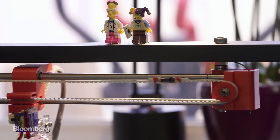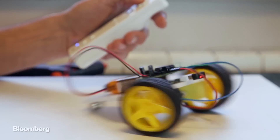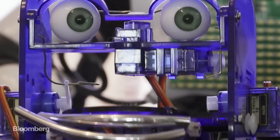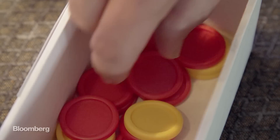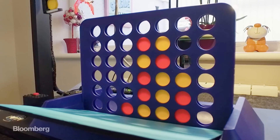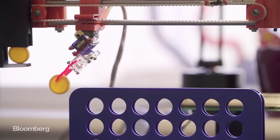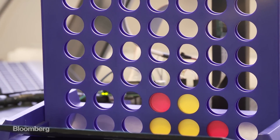His house is littered with Pi creations, from motorized cars to robots. His most famous invention, though, is the 4-Bot — an AI-infused machine that plays a mean, albeit slow, game of Connect Four. That is cool, man. How long did it take you to make this? About three months of evenings and weekends.